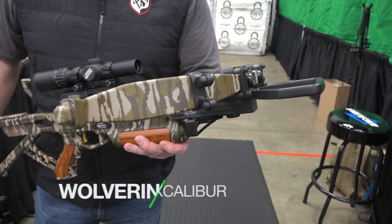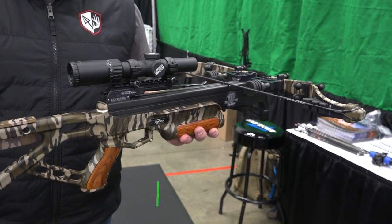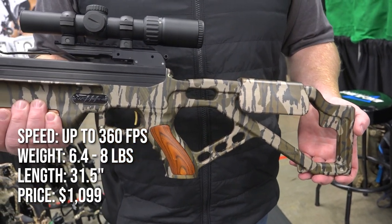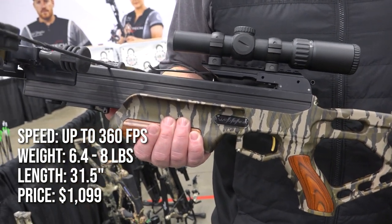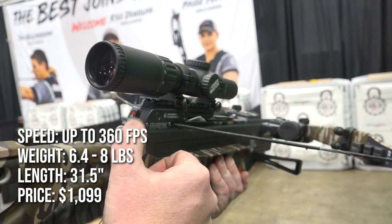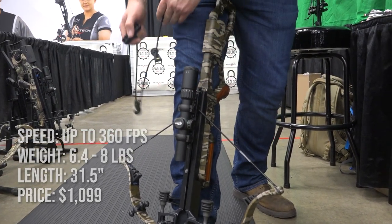To celebrate their 40th anniversary, Excalibur is releasing the Wolverine, featuring wood inlays on the stock and grip and sporting Mossy Oak Bottomland camo. The Wolverine is compact and maneuverable at just 31.5 inches long and eight pounds fully accessorized. It shoots 360 feet per second and includes an Overwatch scope, Rebolt quiver, rope cocking aid, and four Pro Flight arrows for $1,099.